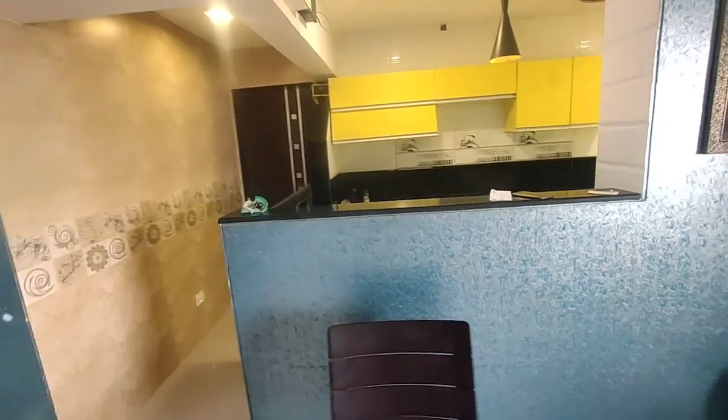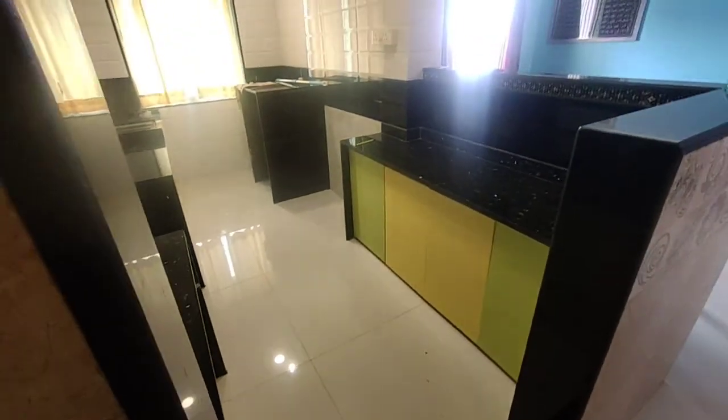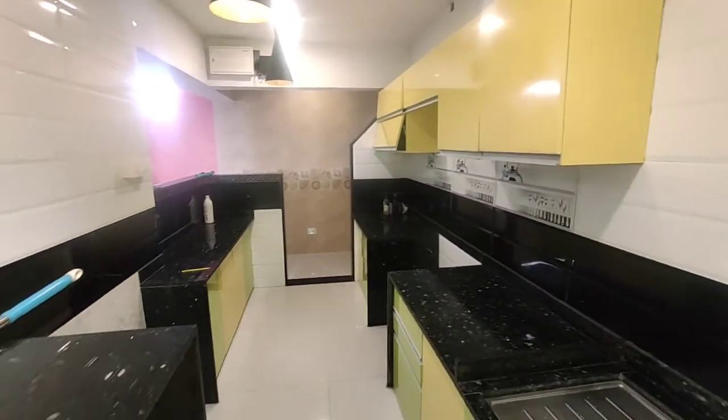It's an open kitchen area, totally modular — all modular work has been done. It's a huge kitchen. Look at the size of the kitchen.